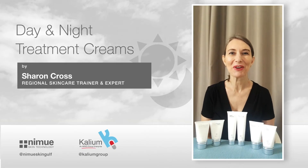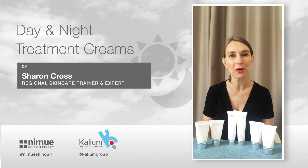Hello, so today we're going to talk about the Nimue day and night treatment creams. We call them treatment creams, not moisturizers, because they're penetrating deeper based on alpha hydroxy acids and they're treating problems within the skin.